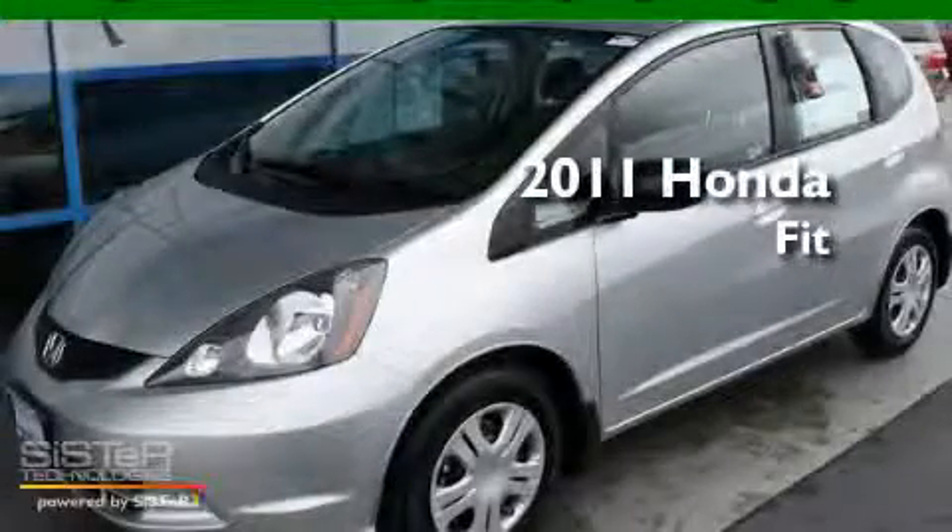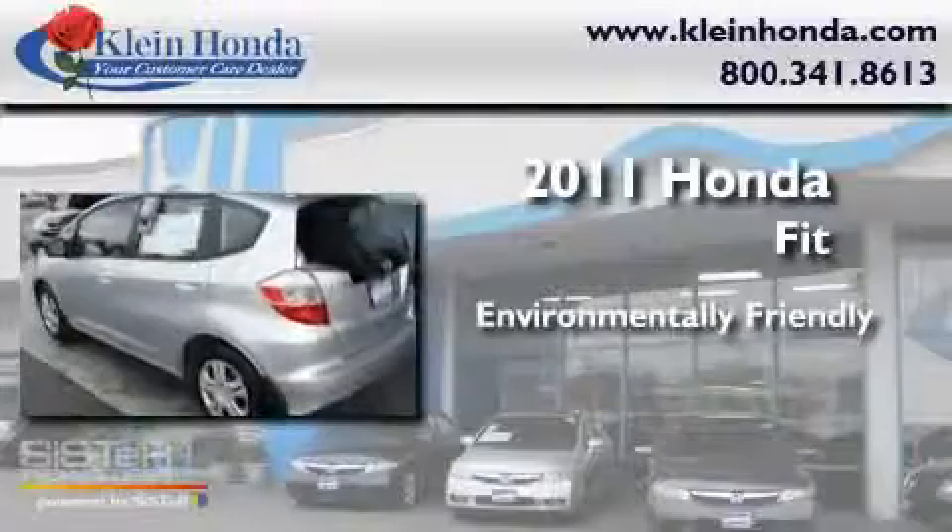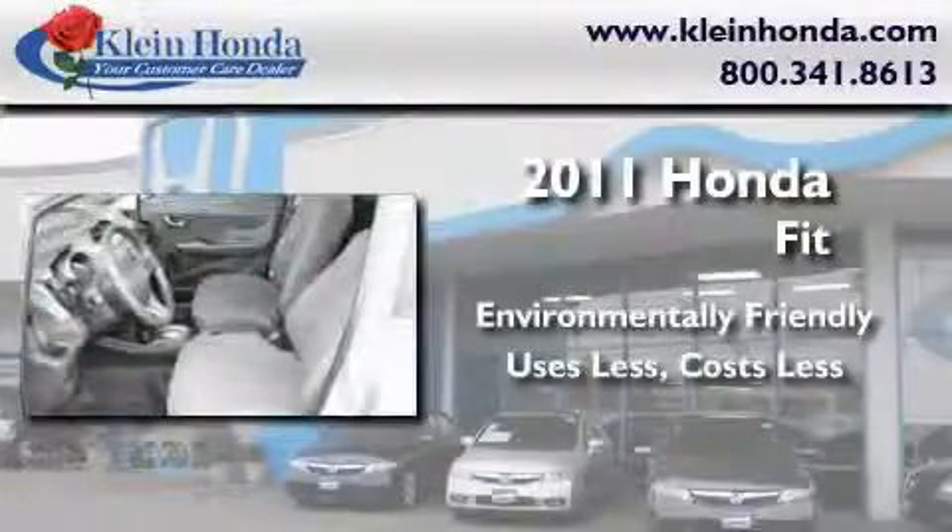This is a brand new 2011 Honda Fit. Its top features include fold-down rear seats, a rear window defroster, a keyless entry system, a CD player, and cruise control.